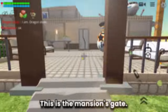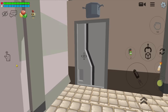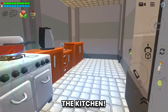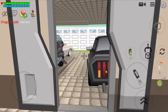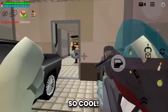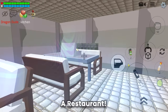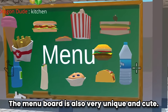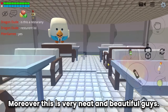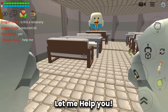This is the mansion's gate - so fancy. The kitchen, nice! Damn, a garage filled with luxury vehicles - so cool! Oh, a restaurant - the menu board is also very unique and cute. Moreover, this is very neat and beautiful, guys.